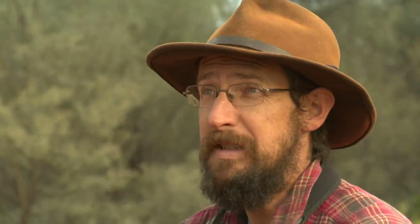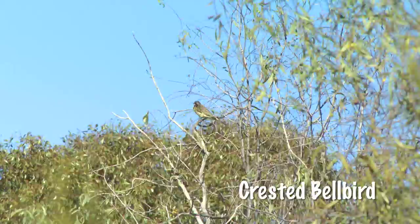And right there is one of the most elusive woodland birds of all — the crested bellbird. And he's giving us a great look at him.